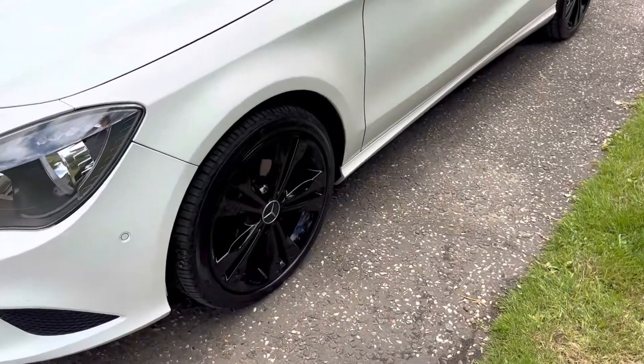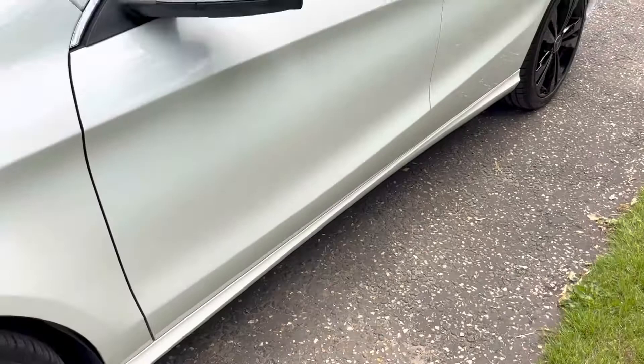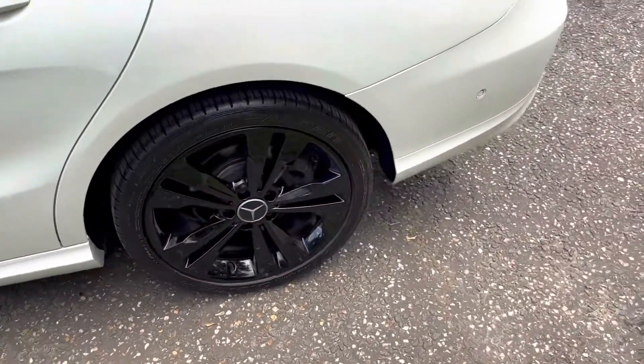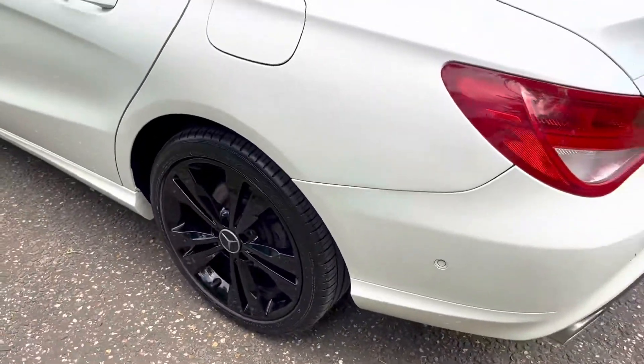All the alloy wheels are in black. They're immaculate as well — there's no damage on those, with excellent tyres all round. There's no scuff marks on the alloy wheels at all.